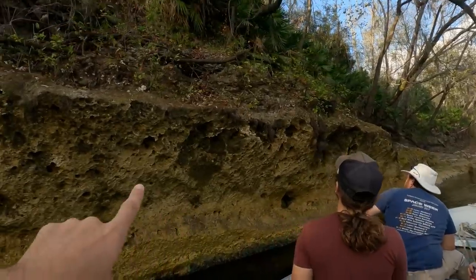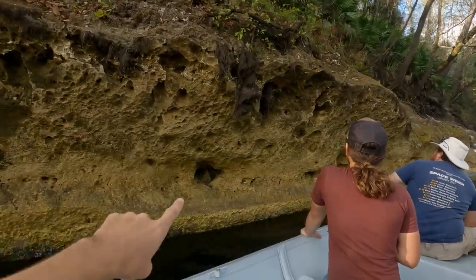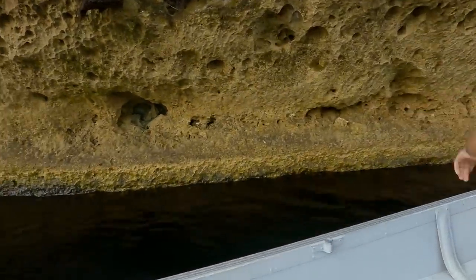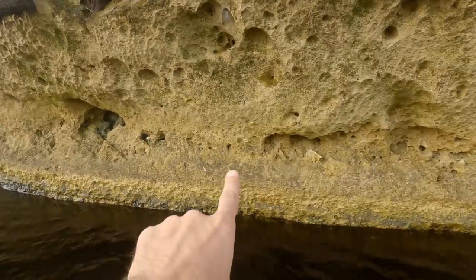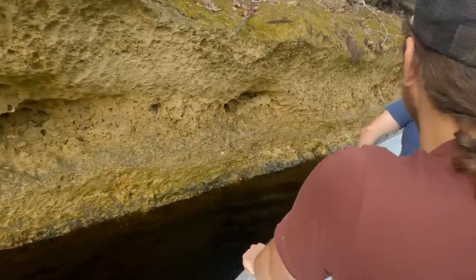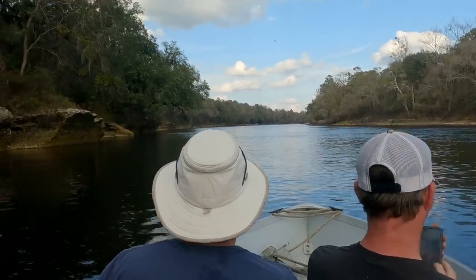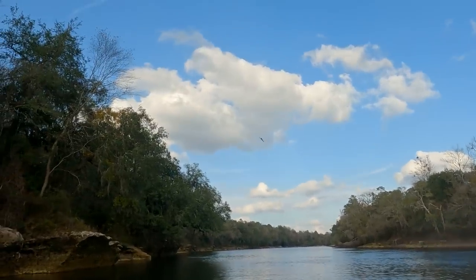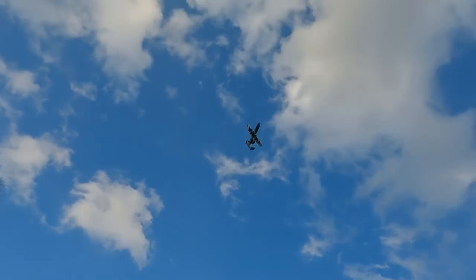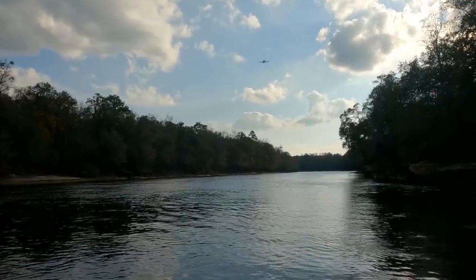Look how crazy these banks are right here — this is all ancient ocean floor right here, and the river's cutting through it, exposing all those fossils. That's actually just a little echinoid that's cut in half from the river, and there's other little shells and stuff there. What is it, Derek? It's an A-10 Warthog! A-10 Warthog? Holy — here it comes. Whoa. Oh my. That's crazy.